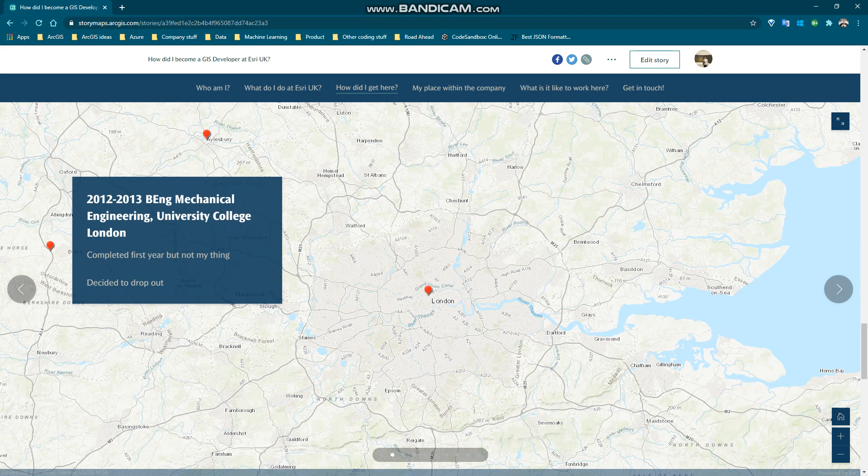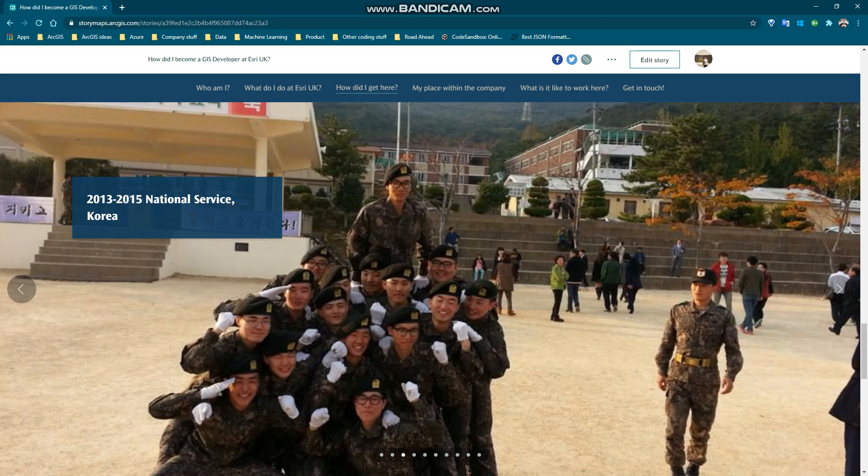I went to University College London to study mechanical engineering. I did complete my first year but it wasn't quite my thing, so I decided to drop out and join the army.